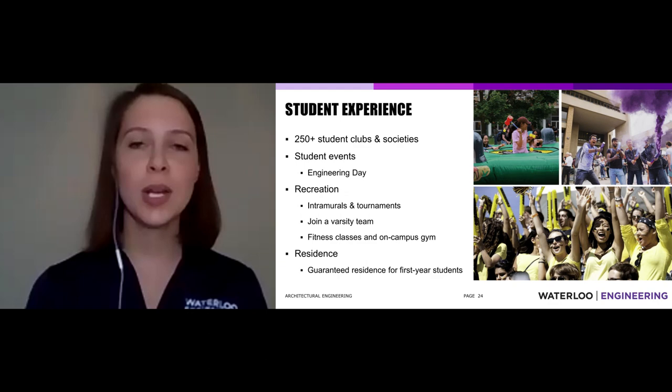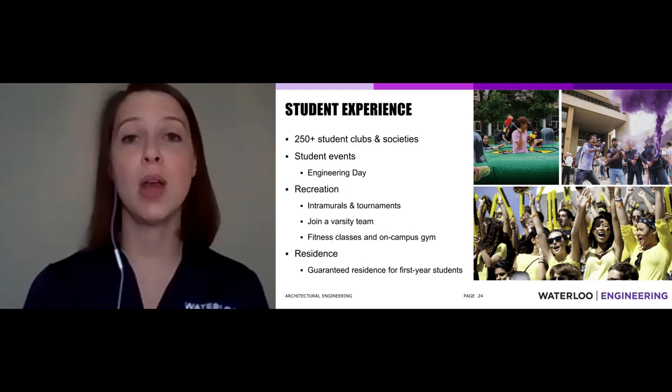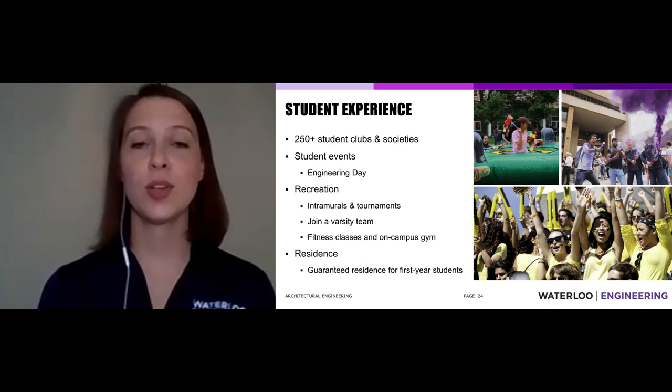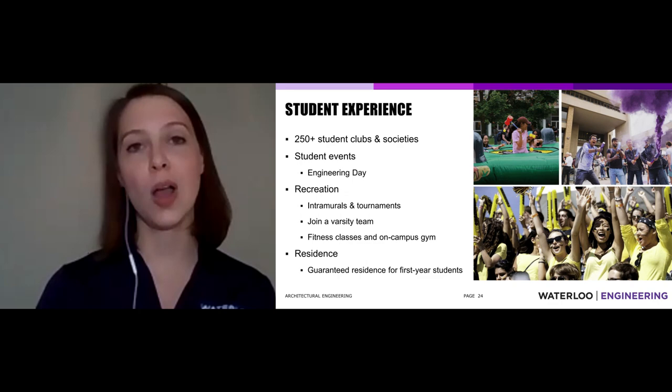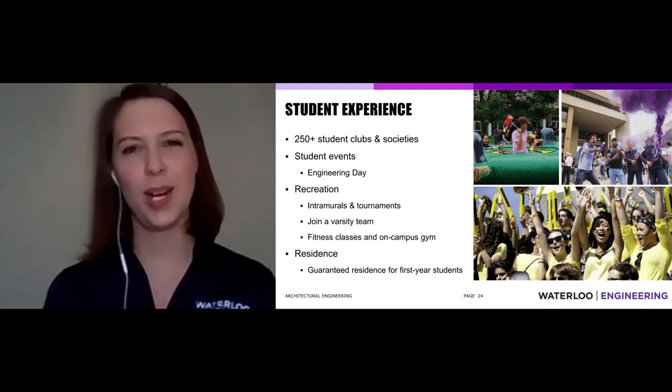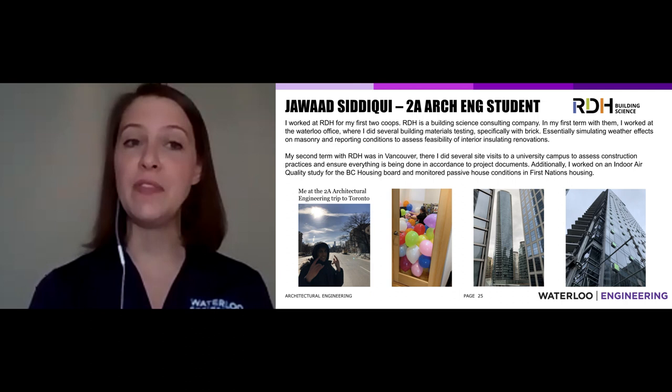One thing you don't want to worry about with so much on your mind: where am I going to live in September? Don't worry — residence is guaranteed for first-year students. We make sure you're not adding another level of stress. You'll have a place on campus close to classes, surrounded by people doing the same thing. Everyone on your floor is studying hard for midterms, so you can all pull together.